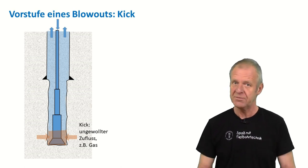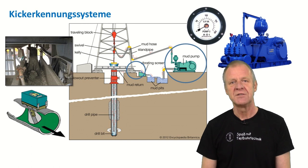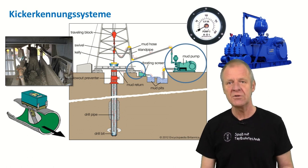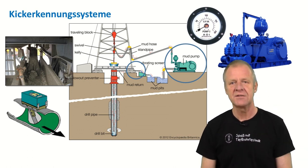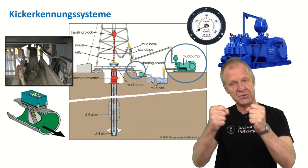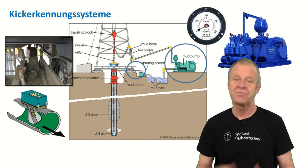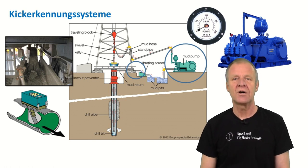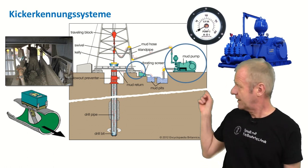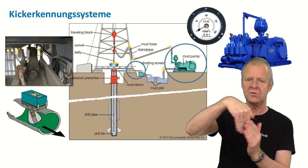For this purpose, there are different kinds of detection systems. For example, kick detection can be performed by carefully checking how much drilling mud is pumped into the borehole and how much drilling mud comes out on the other side. The amount of mud going in is determined by counting mud strokes per minute and calculating the flow rate. The amount coming out is determined using what we call a mud paddle — a paddle that hangs across the flow in the mud return line, and the greater the flow rate, the further the paddle is deflected to the side.